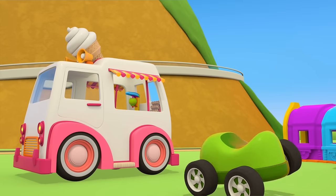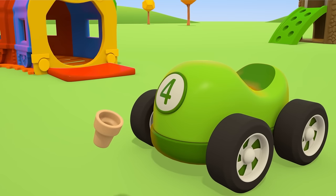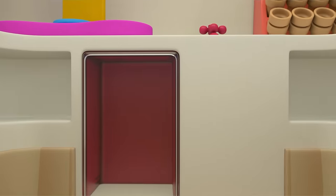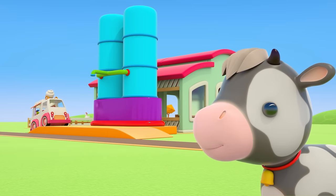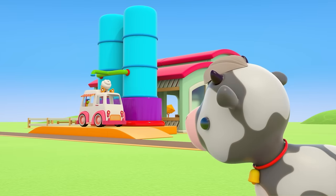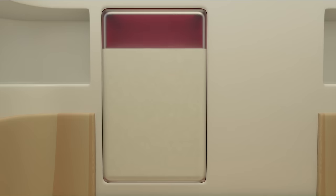Now we can make an ice cream for the green car. Oh, there are only cones left in the truck. And we can't make ice cream because there's no more milk. Let's go to the farm — these big tanks have a lot of milk.